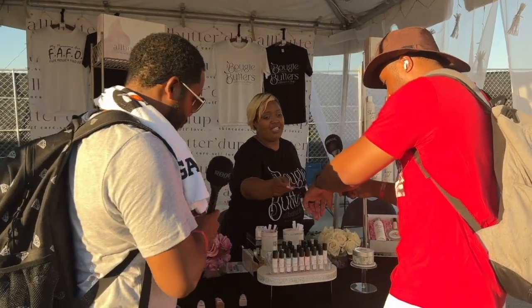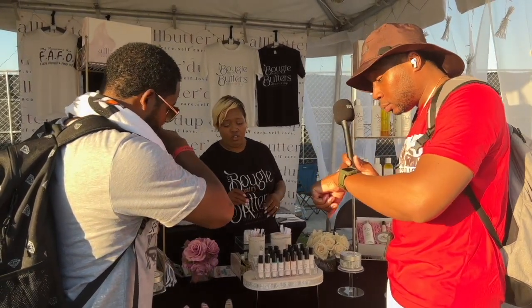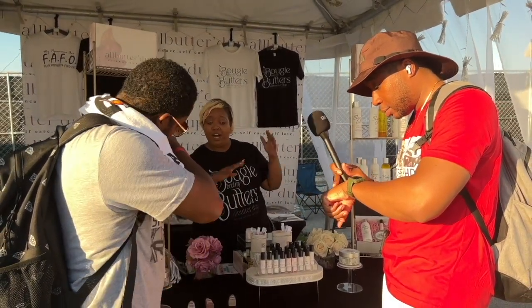So it's unisex, but it leans masculine. And you can see that especially in the fragrance. That smells good. Thank you. And I make all my fragrance.